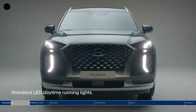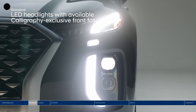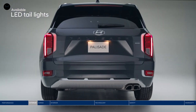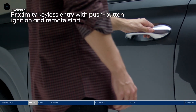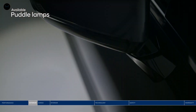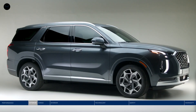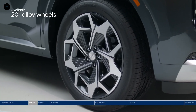The Palisade's presence is as powerful as its performance, with signature LED lighting at the front and rear, front door handle welcome lights, one-touch button entry, and puddle lamps to help enhance its visibility in a dark parking lot. Complementing the Palisade's sophisticated style are 20-inch alloy wheels.